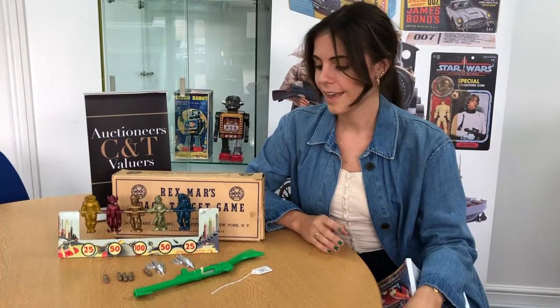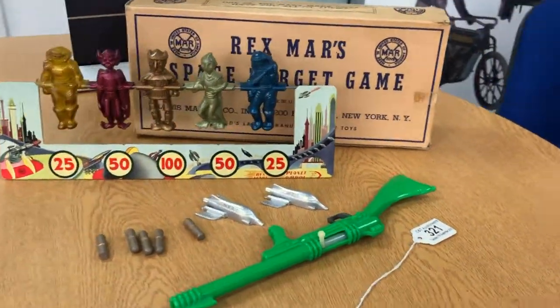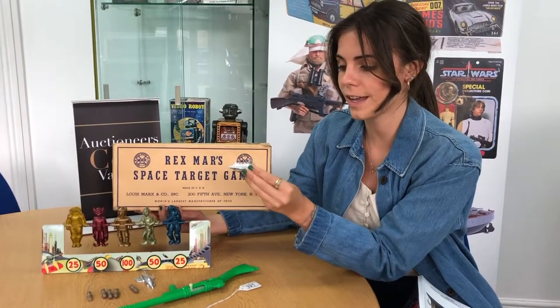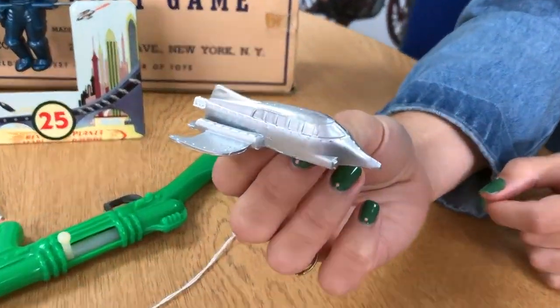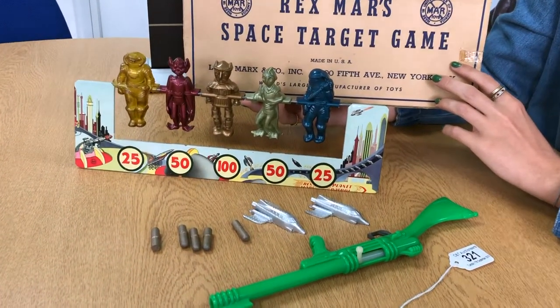This is lot 321, which is a rare Louis Marks toy from the USA. It is a Rex Mars tin plate target game from the 1950s. These little silver ships are incredibly rare — they were salesman samples. It is estimated at £300 to £500.